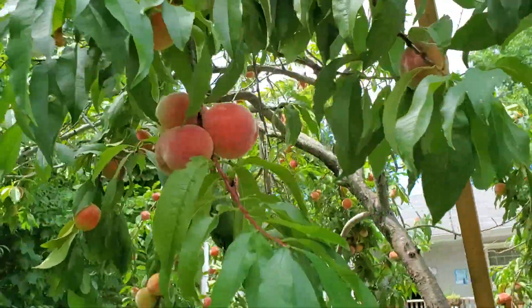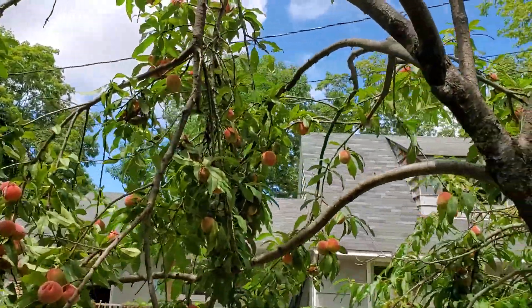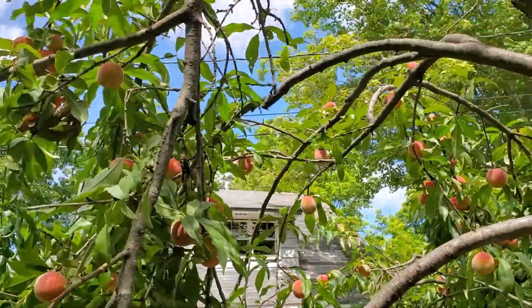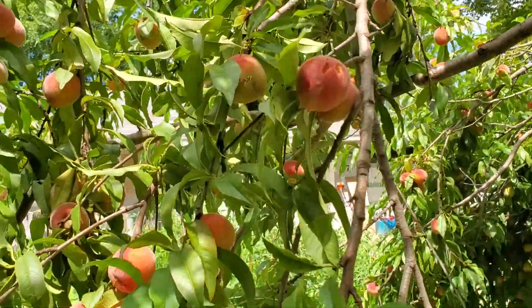Beautiful peaches, absolutely beautiful. A bear was visiting them, so it kind of broke one of the branches — you can see where it's broken. It's just gonna hang in there, but it still has a lot of peaches.